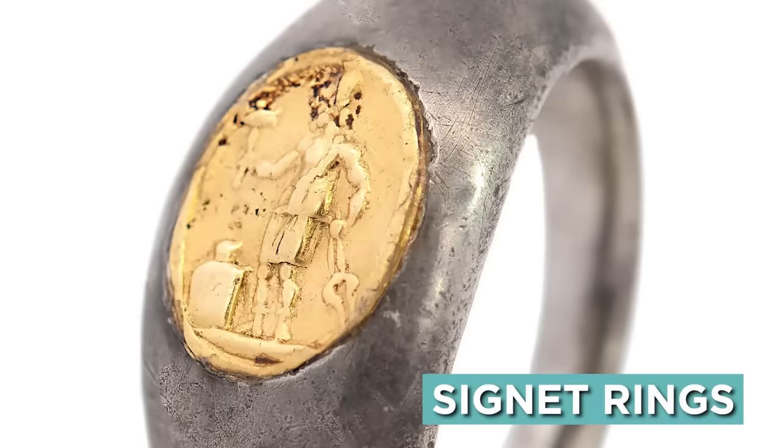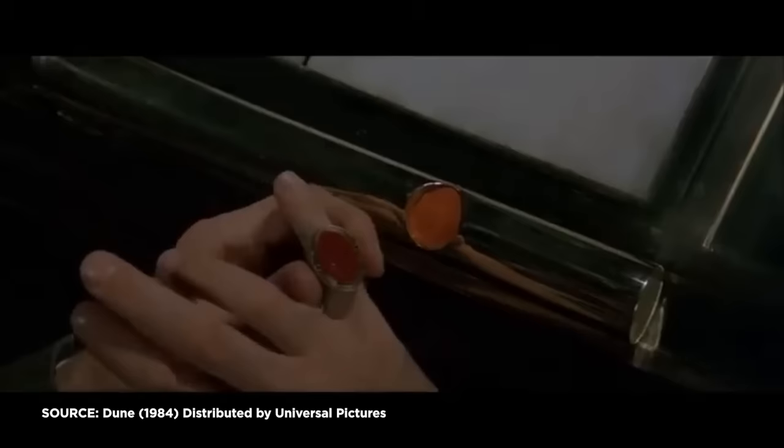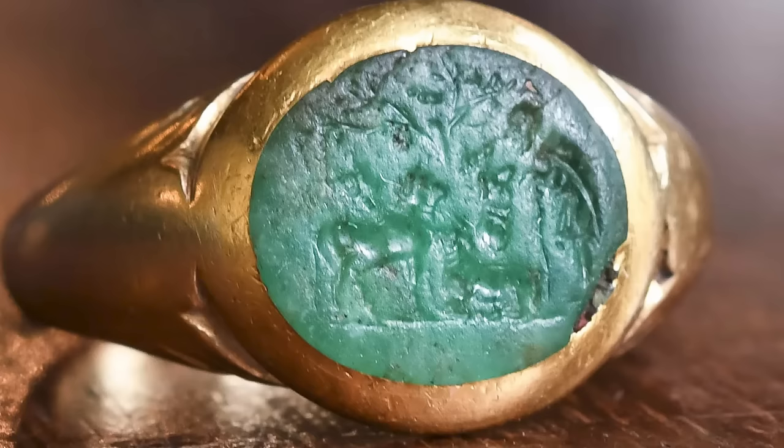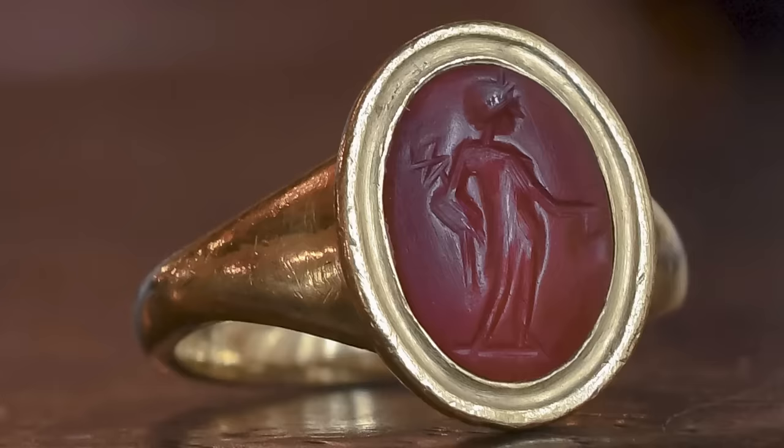A signet was a small seal — a stamp, basically — usually with a family crest or a personal design, and for the sake of convenience they were often put on rings. Some ancient Egyptians used signet rings. They worked well with clay tablets — you'd just imprint the seal into the clay — but later they'd be used with wax on documents, or sometimes just stamped in ink like a rubber stamp today, so they remained useful for a long time all the way up through the Middle Ages. Signet rings are more of a fashion thing these days, but once upon a time they were the cutting edge of authentication technology.